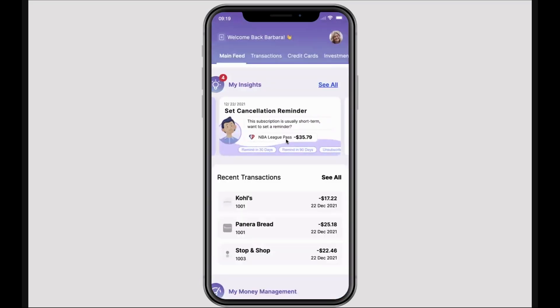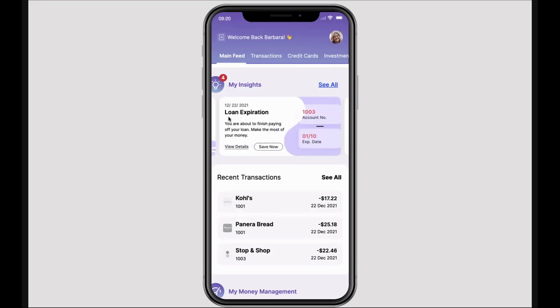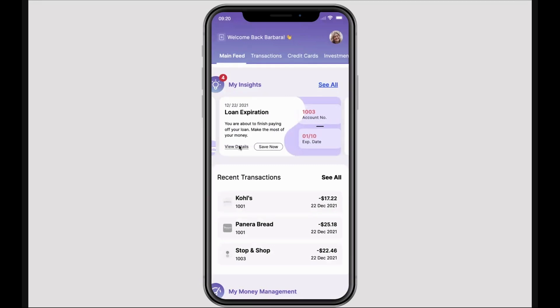Likewise, we're monitoring future financial activity. In this case, a loan expiring. And we're saying, because you would otherwise have been spending this money on a loan payment, now you have $300 of free cash that you can contribute into an interest-bearing account. And by the way, you haven't opened an account yet, so why not open an account with us and use that to manage that new free cash.